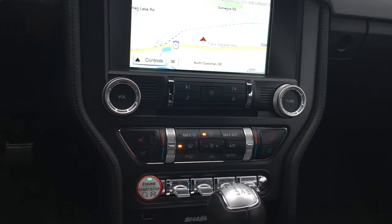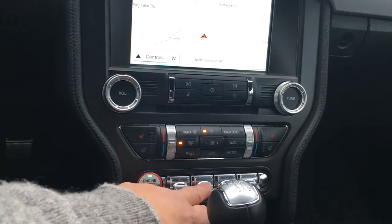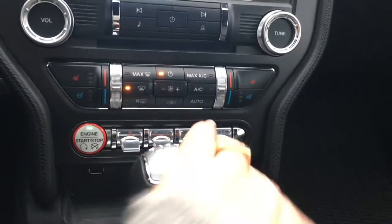Your engine start button is located there. This is your hazard lights, traction control, and as well you have your steering mode.